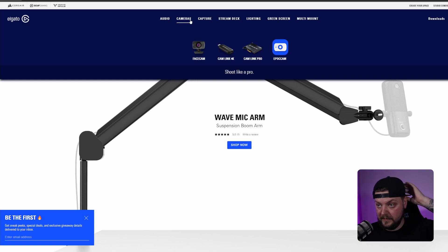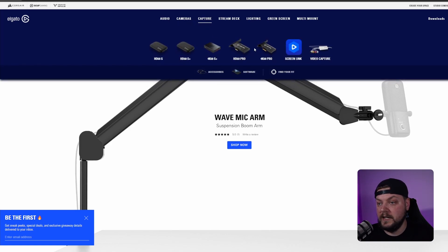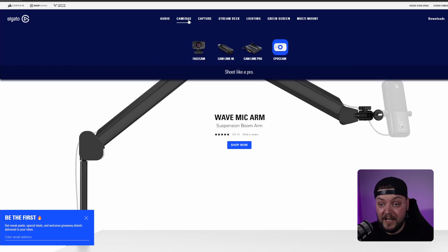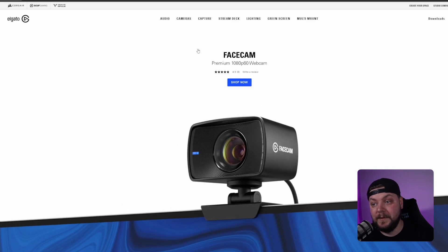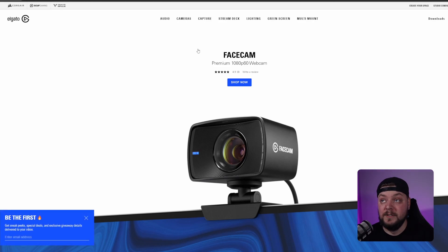You look at their cam links, their capture cards, the 4K60 — all in all they're good products, so it's not like them to release a cheap product. Which brings me to the Face Cam — the 1080p webcam at 60 frames per second from Elgato. This is something streamers have been screaming out for as long as I've been streaming. Hopefully the price isn't too much, but Elgato will justify it with quality. There are already eight reviews and it's 4.9 stars.